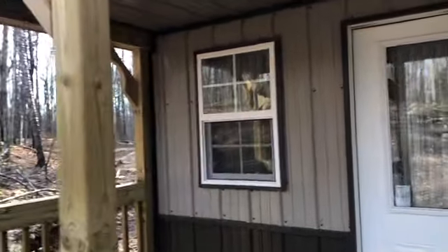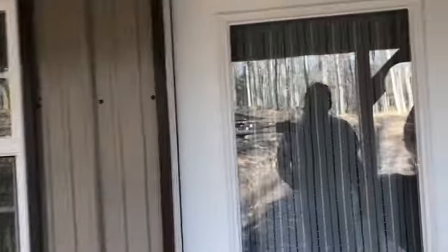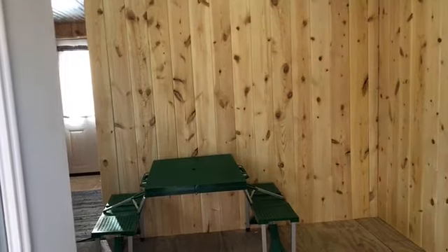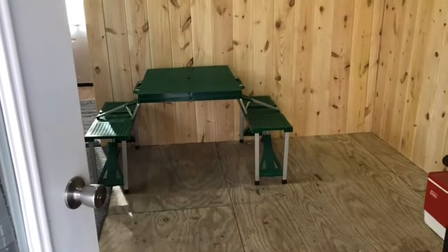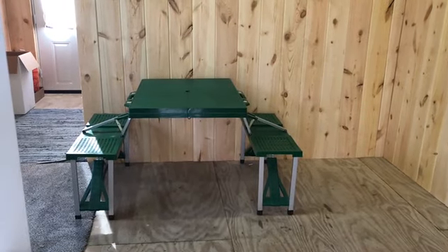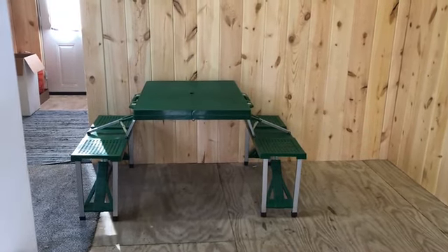So you got a bunch of buddies that are coming up to the Off The Grid cabin to do a hunting trip with you and you get to the front door. You open it up and what do you see? This is what we've been using as our kitchen table since the cabin was built.